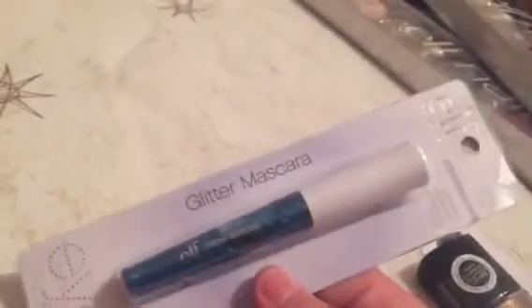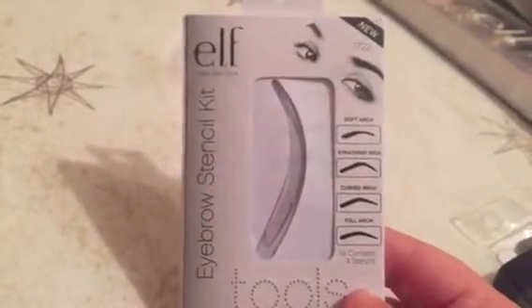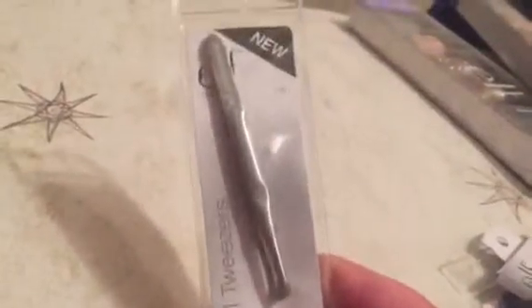Oh, this I'm really excited about — you guys know I like these. It's the glitter mascara; you put it over your mascara and it's just glitter. I have a pink one in here as well somewhere. There is this eyebrow stencil kit, which I don't remember ordering so it might have been part of a set. What is this — some tweezers?